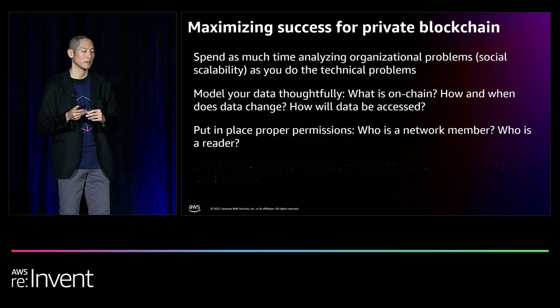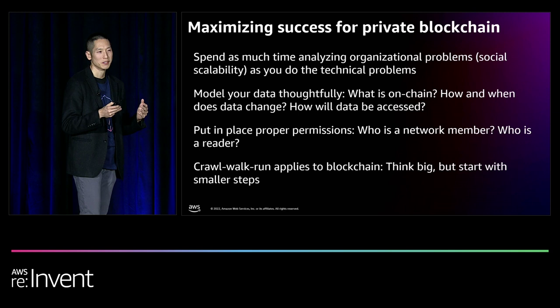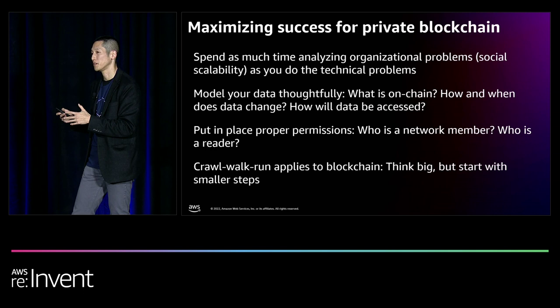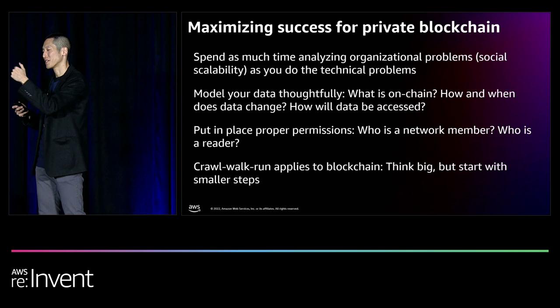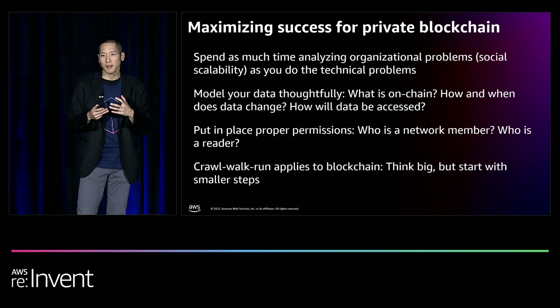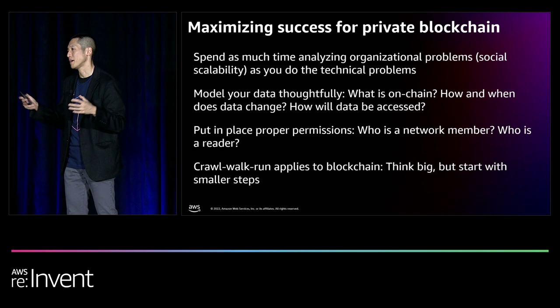Finally, take baby steps. It is tempting to take an incredibly inefficient workflow and put it completely onto blockchain, but that brings the added challenges of many different integrations and more parties to consider. It makes more sense to identify a core area of the workflow, prove the value to the entire network by taking that to production, and then slowly expand the impact or add more members into your private blockchain network.